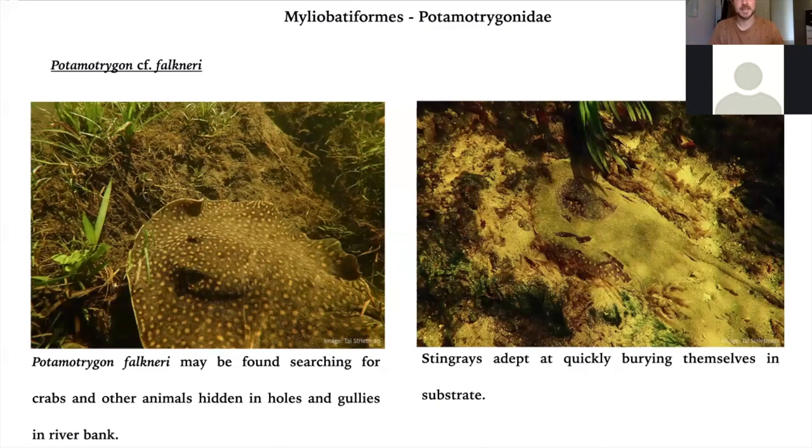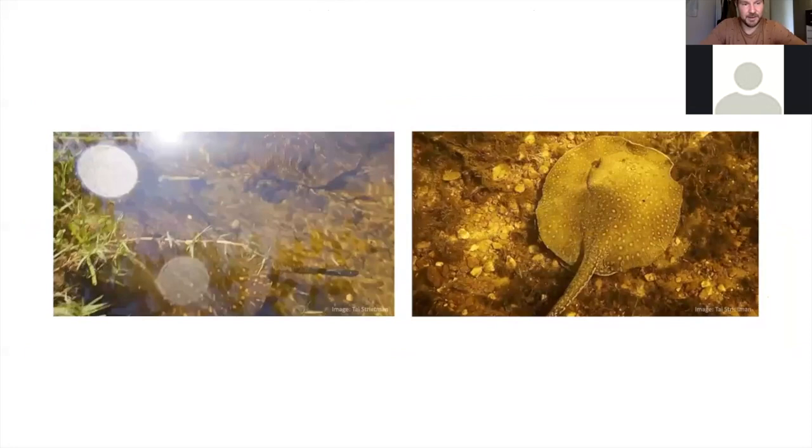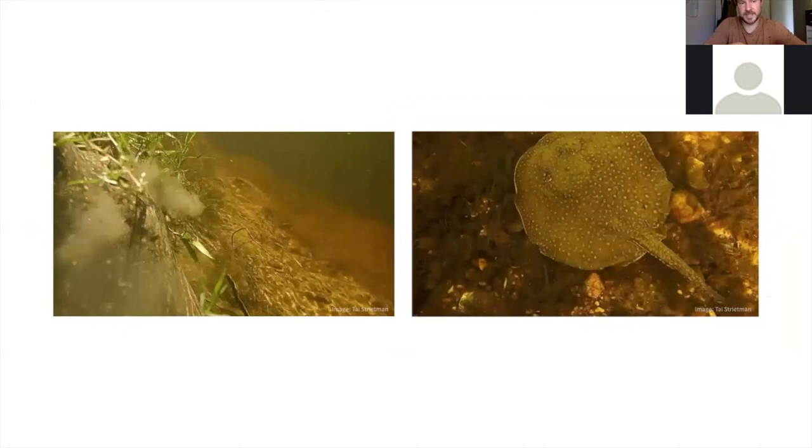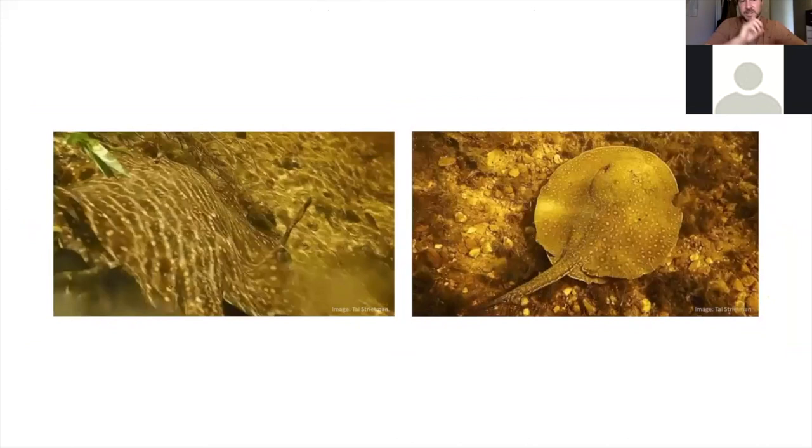We've had quite a lot of interest in stingrays. We've got several species in the Salobra Delta. We've got Potamotrygon falconeri, which is quite difficult to identify because it looks a lot like pantanensis, although it tends to be a bit smaller. As with all rays, they really need a high number of crustacea and mollusks in their diet — if they don't, their teeth can actually overgrow. You'll find them foraging along the riverbank, early in the morning, shimmying over the clay banks where there are lots of holes and gullies. Freshwater crabs, which are active at night, retreat into those holes during the day, and the rays pulse against them to create suction that draws the animals out.